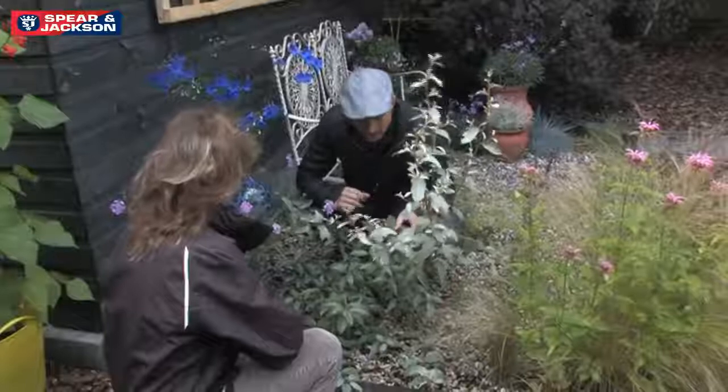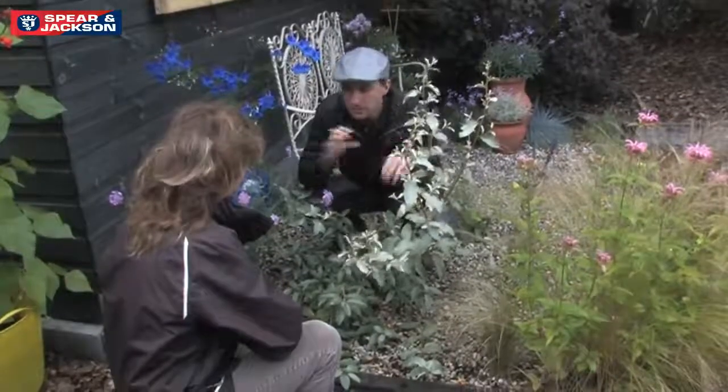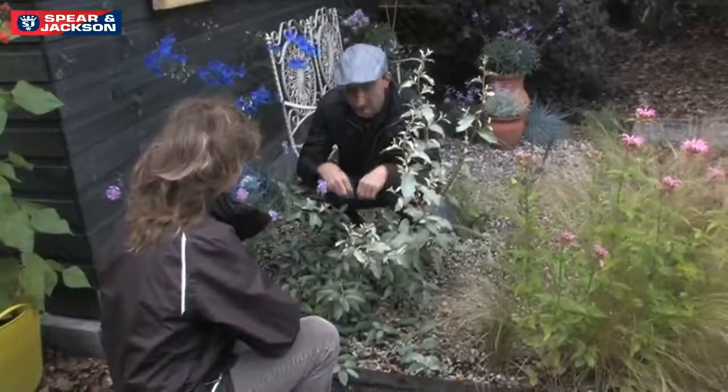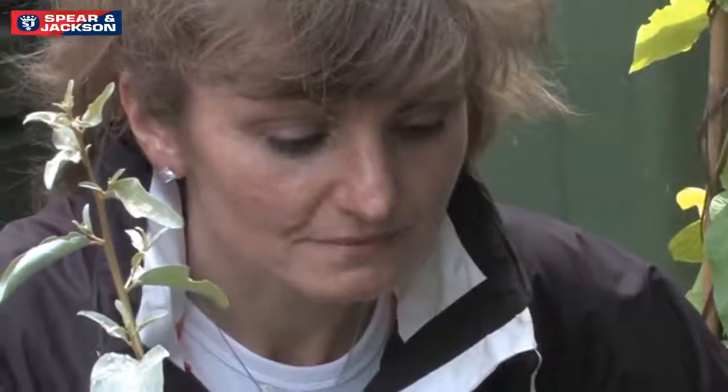Vine weevils are a bit of a nightmare because they walk around the garden munching bits and pieces, then they lay their eggs in the soil. You get larvae that munch away at the roots, so you need to be really careful with your heucheras.